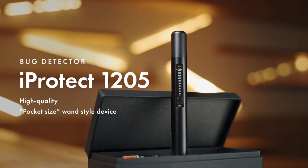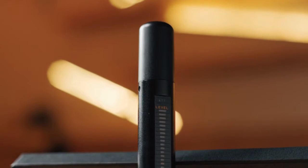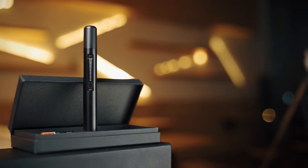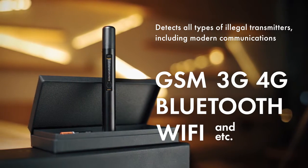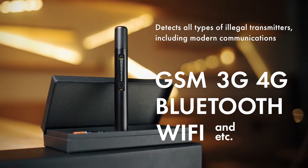Bug Detector iProtect 1205: High Quality Pocket Size Wand Style Device. Range of Detection till 8 GHz. Professional opportunities with an affordable price. Detects all types of illegal transmitters including modern communications: GSM, 3G, 4G, Bluetooth, Wi-Fi and more.